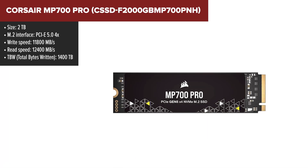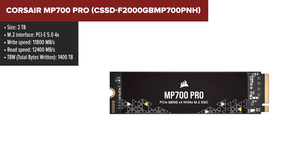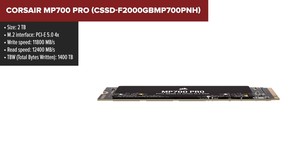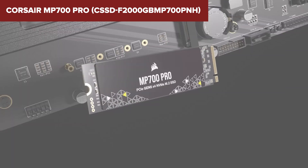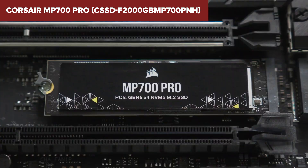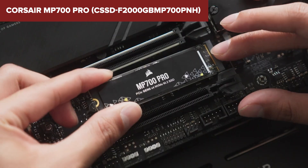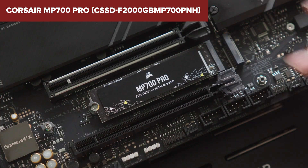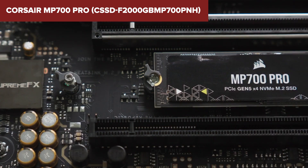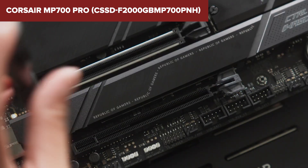Diving into the world of high-speed storage, the Corsair MP700 Pro is like the Usain Bolt of SSDs. With PCIe Gen 5 tech, it's all about speed — think lightning-fast data transfers that make loading games or large files feel like a breeze. With 2TB of storage, you're looking at ample room for all your precious data, from sprawling game libraries to extensive media collections. High-speed SSDs like this can run warm under heavy use, making a good cooling solution key to maintaining top performance. When it comes to competition, the MP700 Pro's read and write speeds are eye-watering, setting it apart from many PCIe Gen 4 SSDs. It's built for the tech aficionados who crave the edge in speed and performance.